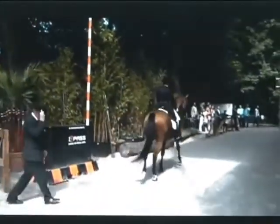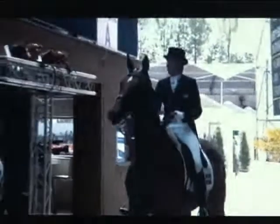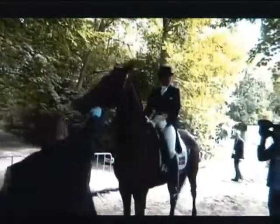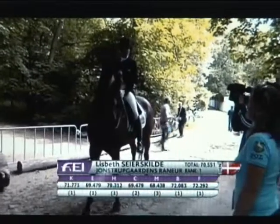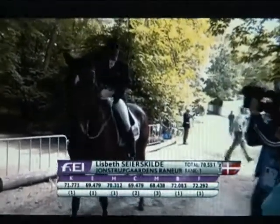Five judges so far have her in the number one spot at 72, 71.7 to 72 — waiting for one score to come in for the judge at H. This is Manuel Alonso representing Mexico at H. We're going to have a new leader. I think it was a clear leader, quite frankly, of the ones that have gone so far. 70.55 — well, Elizabeth will be absolutely delighted.